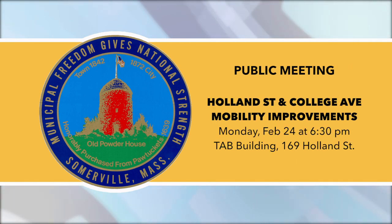Events: Public Meeting — Holland Street and College Ave Mobility Improvements. Monday, February 24th at 6:30 p.m. at the Tufts Administration Building at 169 Holland Street. This year, the city is resurfacing the roadways and sidewalks of Holland Street from Davis Square to Teal Square, and College Ave from Davis Square to Powderhouse Circle.